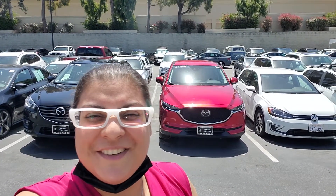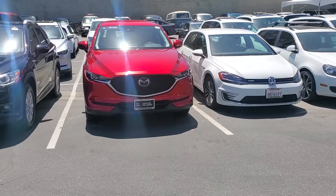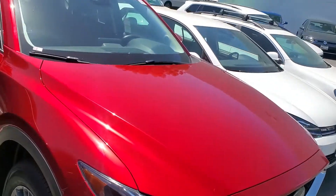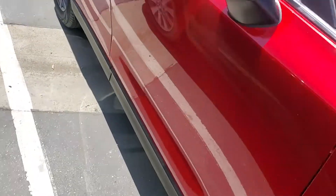Hello, thank you so much for reaching out regarding this beautiful 2019 Touring Mazda CX-5. It's in a beautiful red color and it is a certified car, so it comes with two key fobs and a full set of books. It is the 2019 Touring CX-5 that comes with a 2.5 liter engine under the hood and 17-inch alloy wheels.